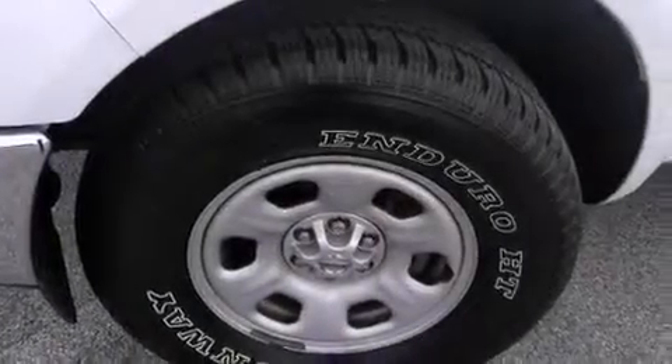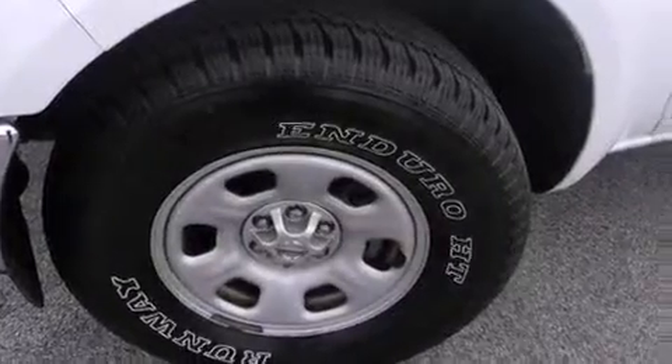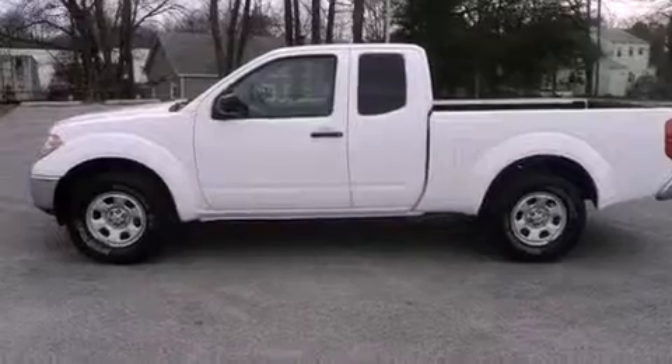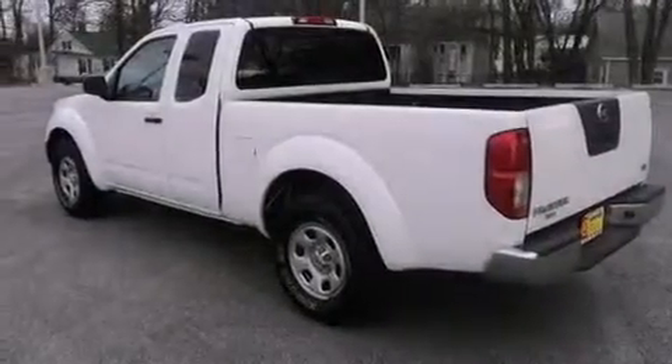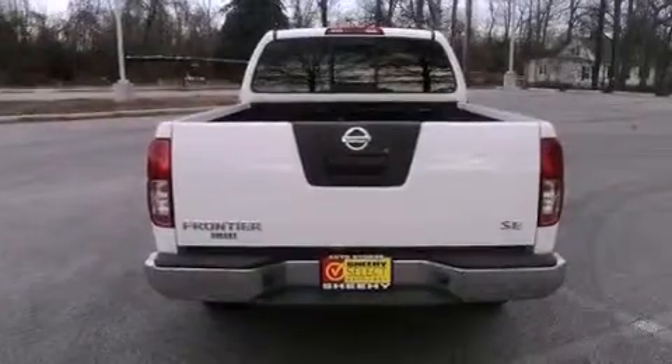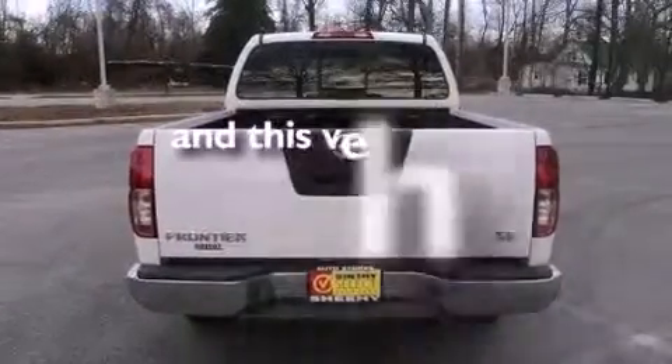Features include aluminum wheels, a low tire pressure indicator, cruise control, a CD player, a leather-wrapped steering wheel, performance tires, a bed liner, an anti-lock braking system, a power driver's seat, and this vehicle has less than 45,000 miles.